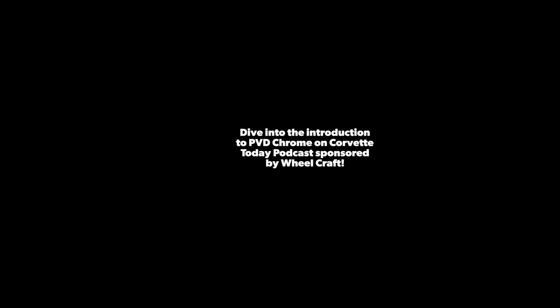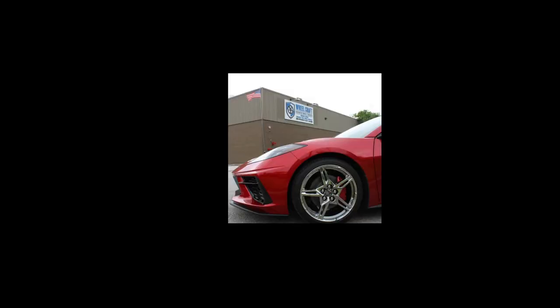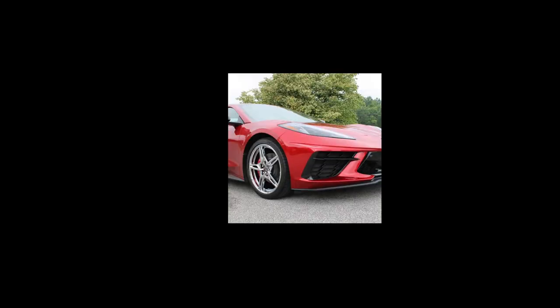You're enjoying the only current podcast on corvettes — Corvette Today. Thanks for listening and watching Corvette Today, the show that talks about everything corvette, brought to you by Wheelcraft. Visit wheelcraft.com and learn about their advanced PVD chrome finishing, or call them at 833-639-4231. My guest on this special edition of Corvette Today's Vendor Showcase is our signature sponsor, Wheelcraft. Here to talk about Wheelcraft is president Ed Hollinshead. Ed, welcome to Corvette Today.